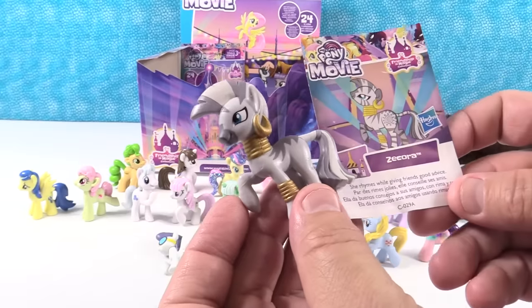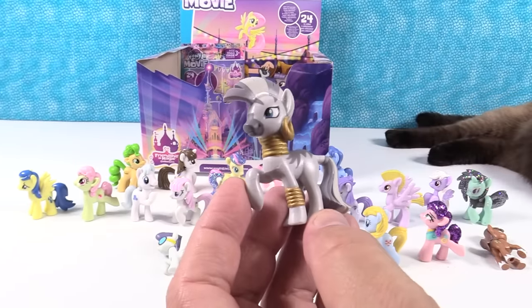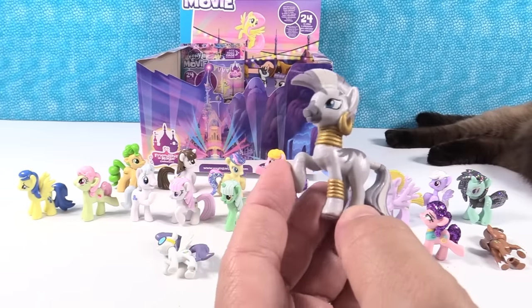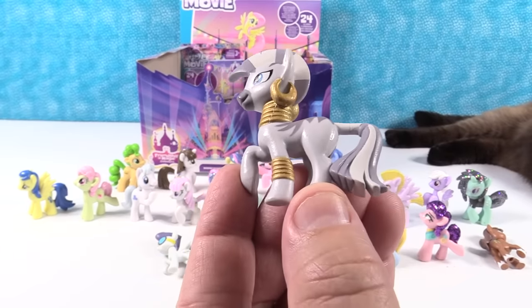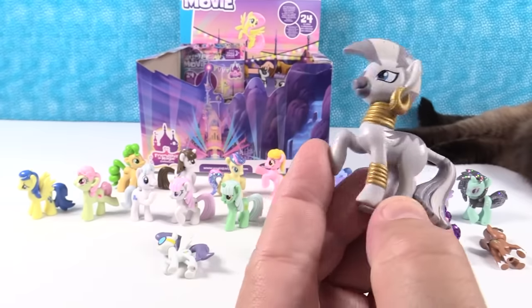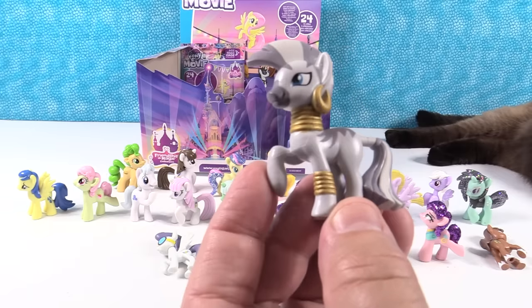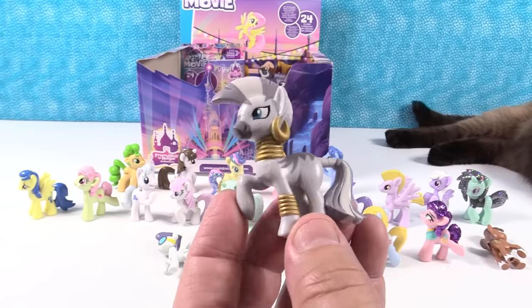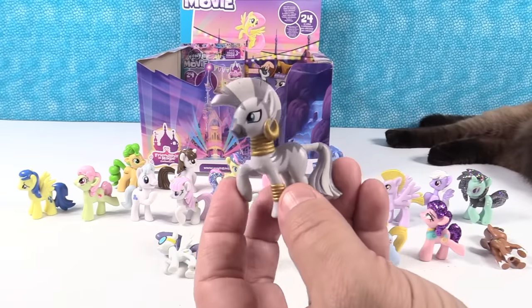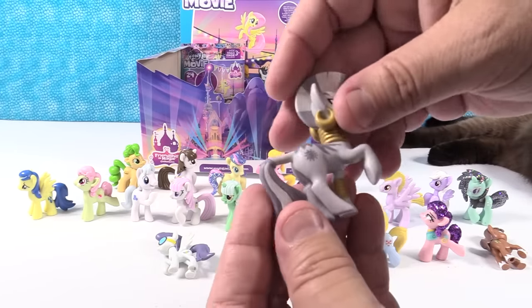Whoa! We have Zecora — she rhymes while giving her friends good advice. That would be my pony. Now you have to come up with a rhyme. In the winter when outside you go, make sure you don't eat yellow snow! In the summer it's good to stay cool — you don't want to run around and look like a fool. Make sure you stay dry and beat the heat, otherwise you'll wind up with stinky feet. Zecora, the rhyming pony. She is incredible — I love her, she's going to be my favorite.